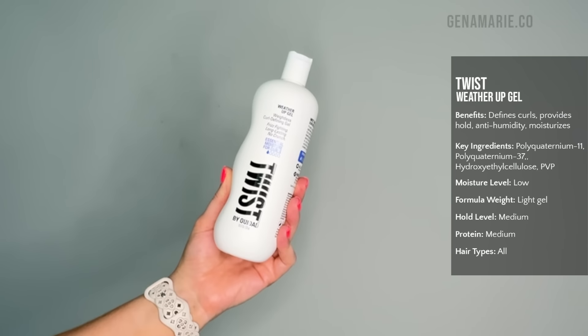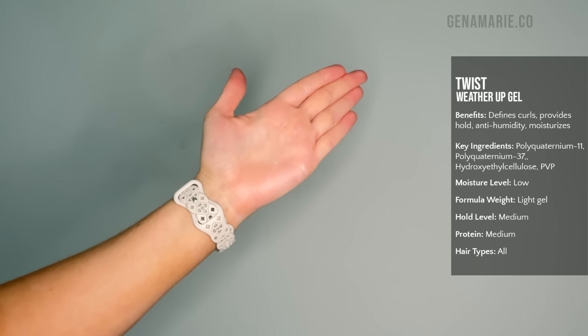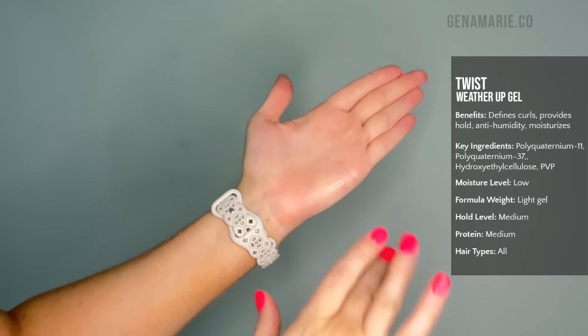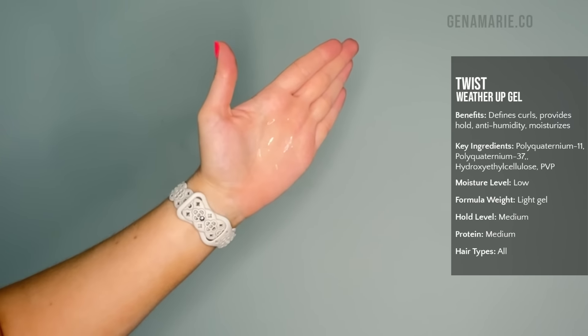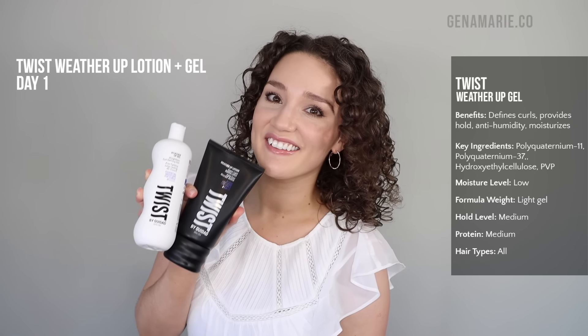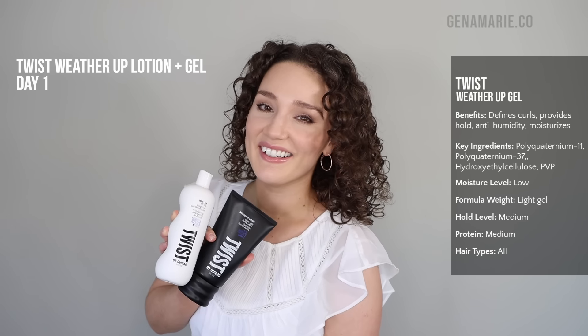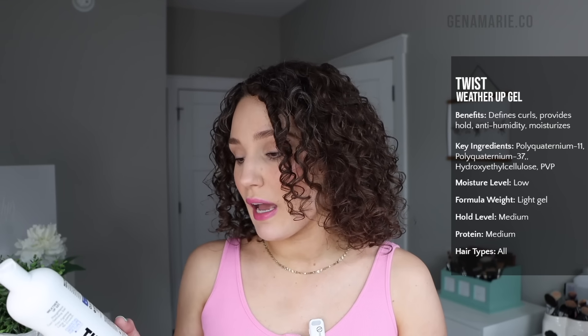Finally, into the gel category, which I feel is the best product when it comes to humidity — it doesn't make your hair feel gross and it's going to actually fight frizz for longer-lasting curls. I'm going in order of lightest hold to strongest hold. First is an affordable medium hold gel: the Twixt by We Dat Weather Up Gel. This is the closest gel to the We Dat one I'm going to show you, at a more affordable price. It's very similar in ingredients, just has a little bit less hold, and it's designed to fight humidity.